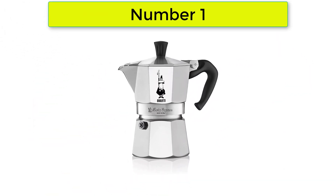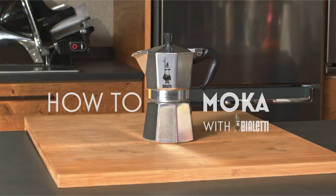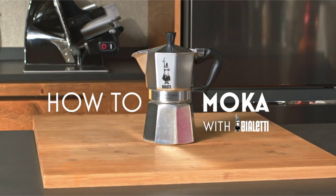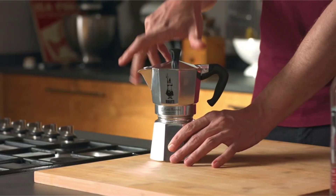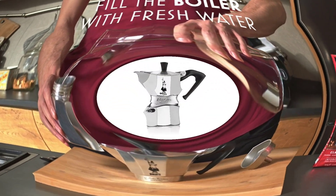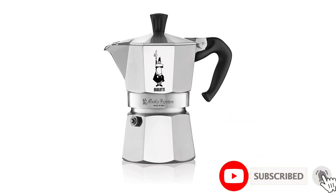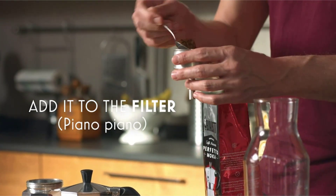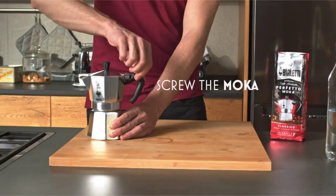Number 1: Moka Express Iconic Stovetop Espresso Maker. The Bialetti Moka Express was invented in 1933 and has been a beloved source of espresso-like coffee ever since. It does not technically produce real espresso because it brews with less pressure than commercial espresso makers, but the final product is still close to espresso in taste and consistency. Moka pots are alternatively referred to as stovetop espresso makers. A major appeal is that you can make a richer espresso-like cup or one closer to drip coffee by adjusting the grind size.